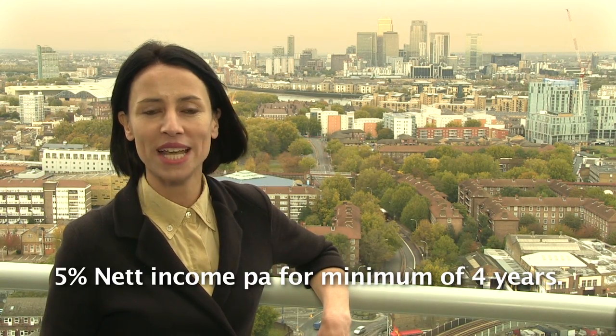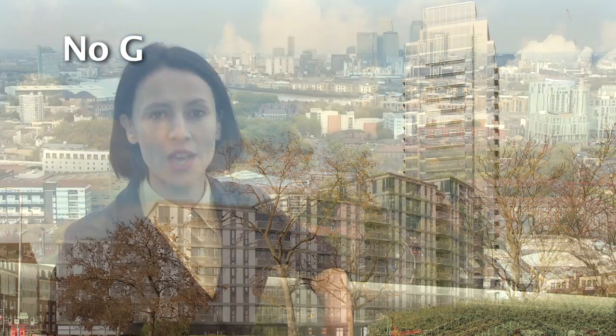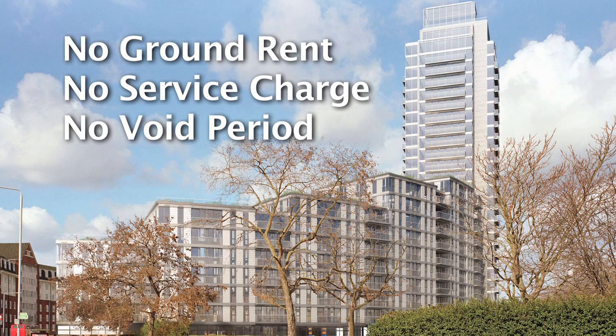These apartments offer hassle-free 5% net income for a minimum of four years, with pre-let apartments available for sale now. No ground rent, no service charge, no void period. Distillery Tower, London's South East 8, from Galliard Homes.